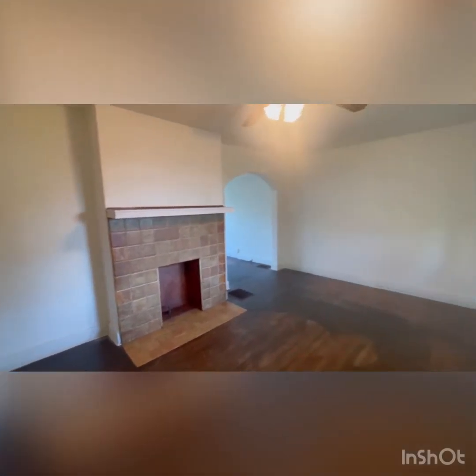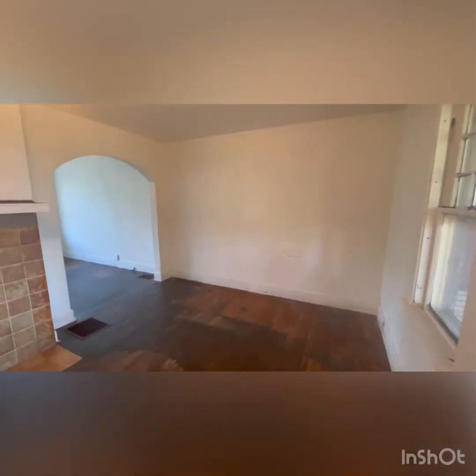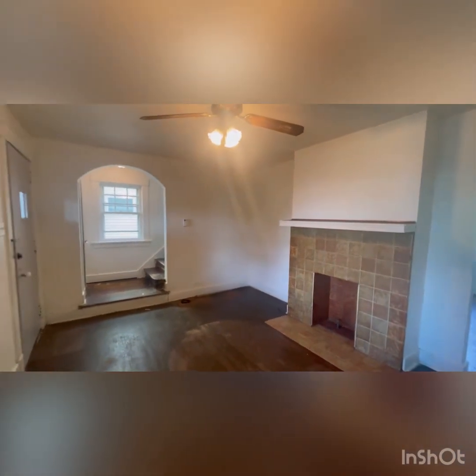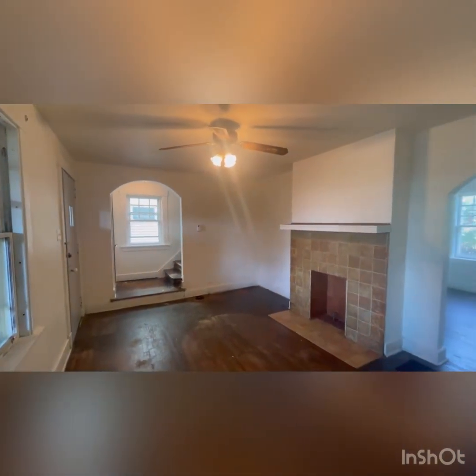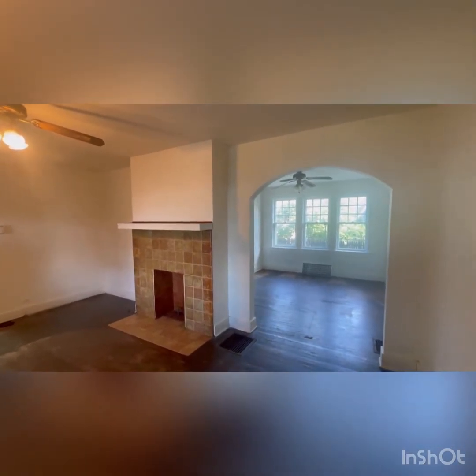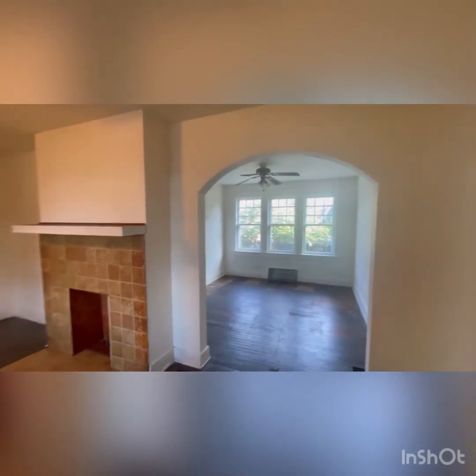Walking into the front door, we are welcomed into the living room. There are original hardwood floors currently throughout the first floor, all the way into the kitchen where there's new LVP, which we'll see soon. The floors could be refinished, or you could cover them up. It's a nice size room.